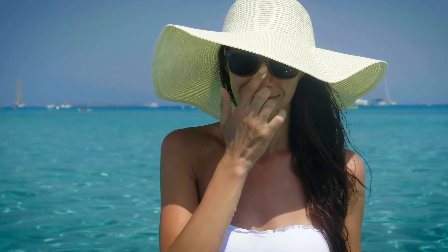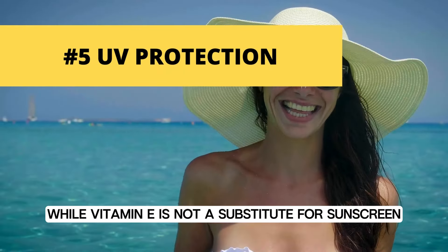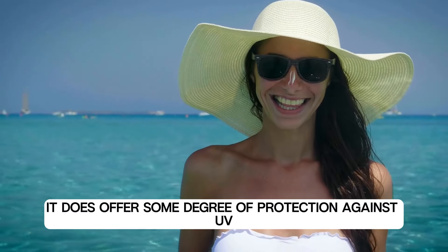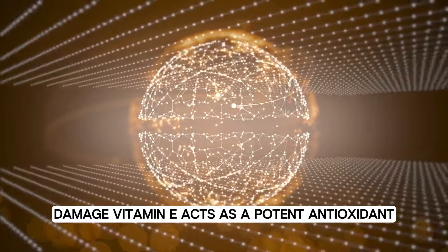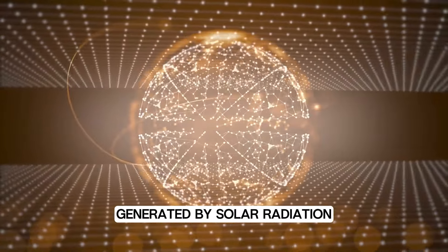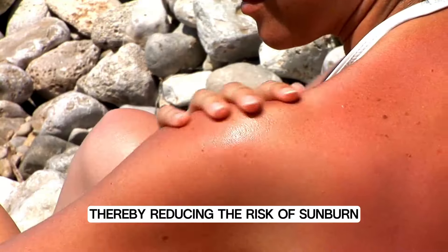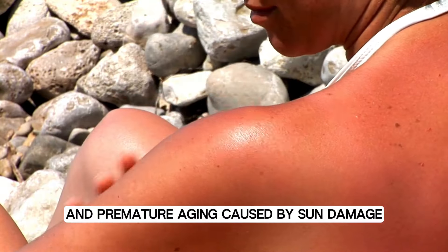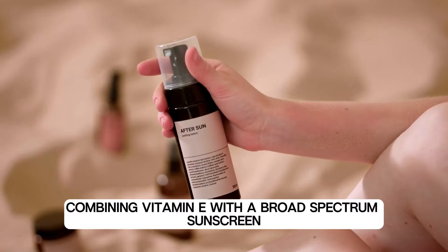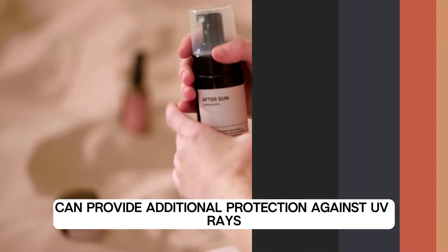Number five: UV protection. While vitamin E is not a substitute for sunscreen, it does offer some degree of protection against UV damage. Vitamin E acts as a potent antioxidant, helping to neutralize free radicals generated by solar radiation — both UVA and UVB — thereby reducing the risk of sunburn and premature aging caused by sun damage. Combining vitamin E with a broad-spectrum sunscreen can provide additional protection against UV rays.